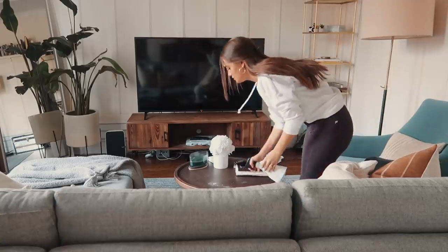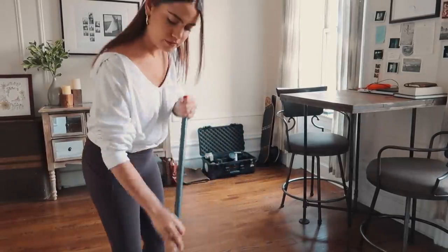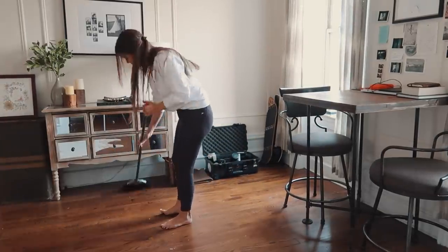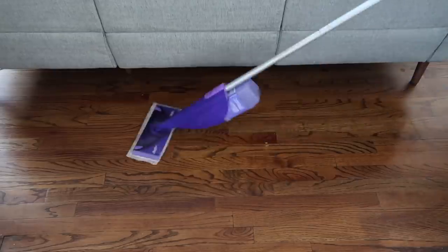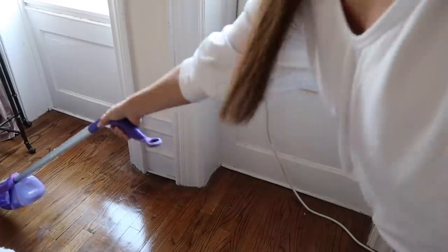Cleaning — not my favorite. Some people find it therapeutic but I just want it done. Sundays are a perfect day to just bite the bullet and do it: sweep, dust, mop, all that fun stuff. It's just so nice to go into a week with a clean space. I work from home, so having an office space and a living space that's not super cluttered has helped me a lot over the past year and a half. It's crucial that we really take the time to do this.